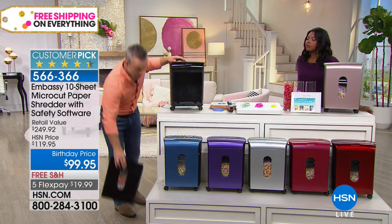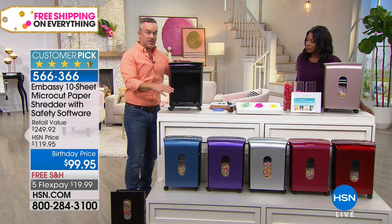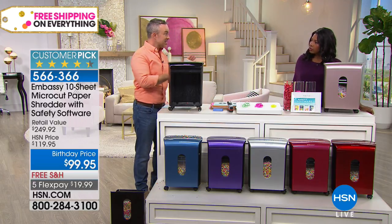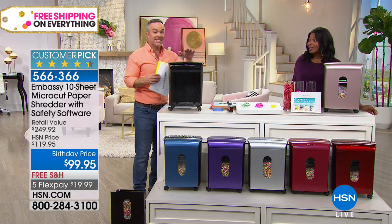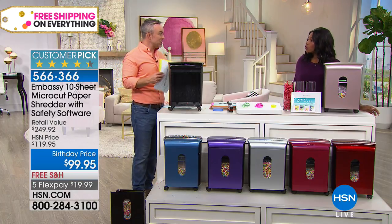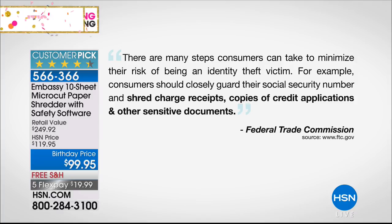We've had to evolve to micro-cut because when we launched Embassy, the statistic was 1 in 10 of us were victims of identity theft. It's now 1 in 7 — it's on the rise. That's why the Federal Trade Commission even warns us we need to shred our documents. We went to their webpage and this is exactly what they said.